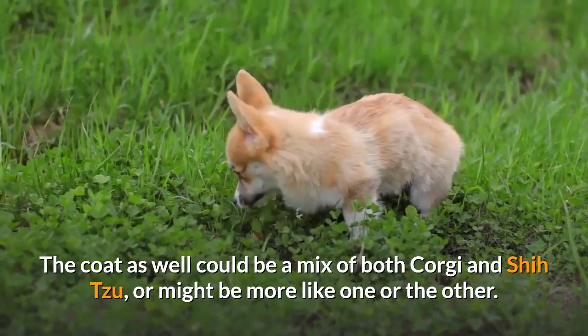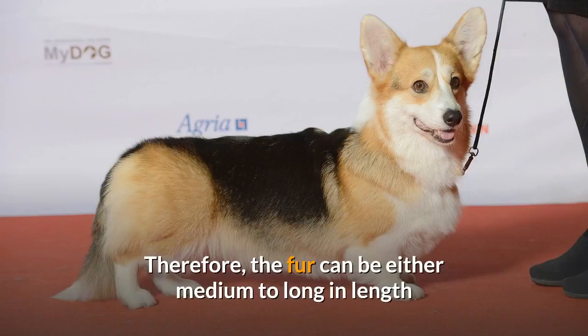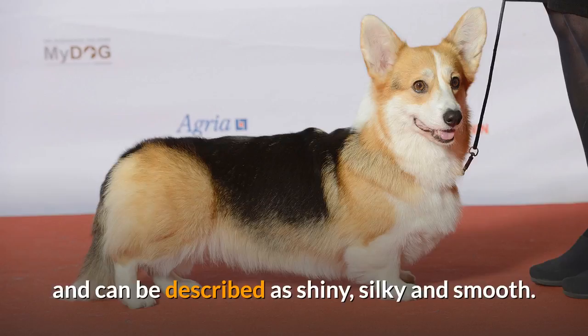Sometimes the Shorgi could even have one ear of each type. The coat could also be a mix of both Corgi and Shih Tzu, or might be more like one or the other. Therefore, the fur can be either medium to long in length and can be described as shiny, silky, and smooth.